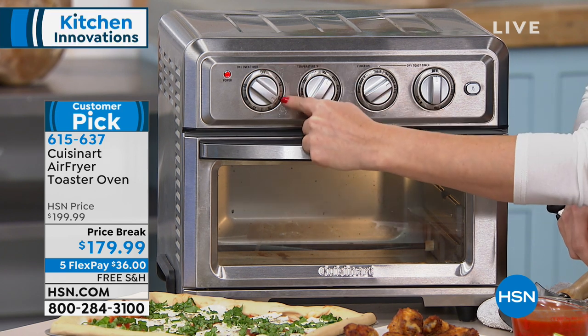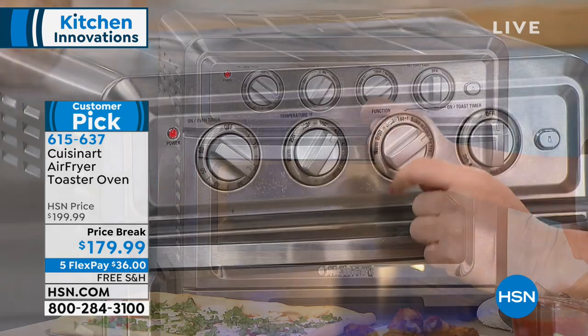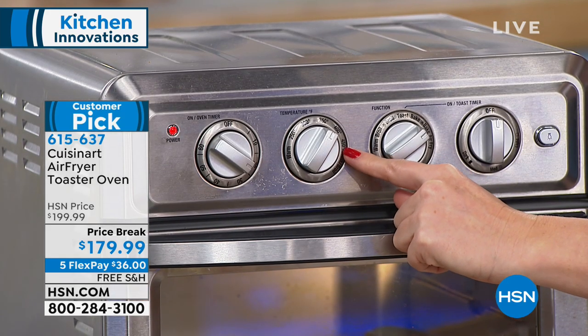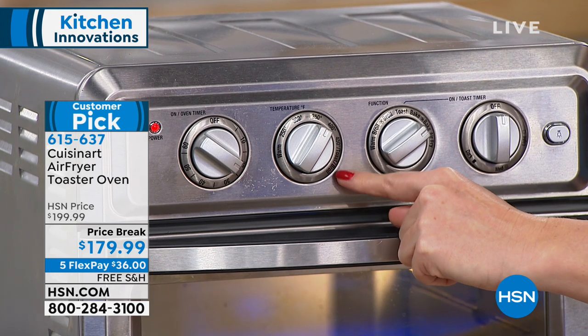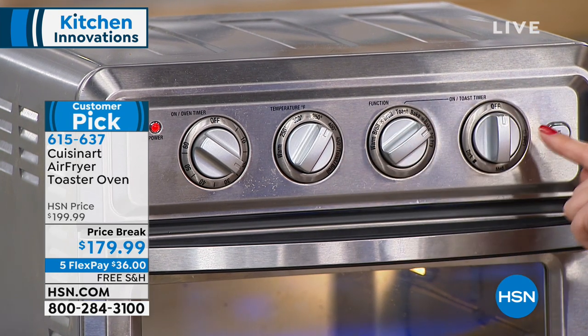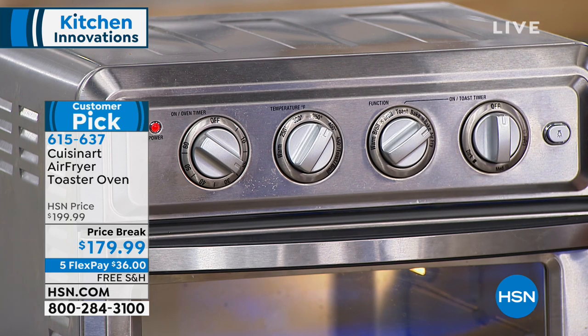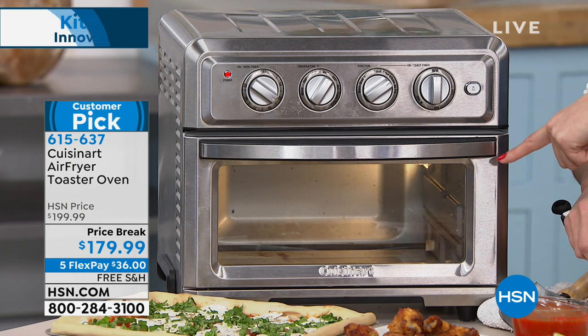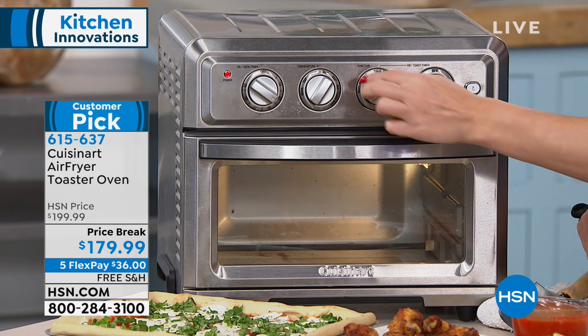Then I'm going to load a pizza into this one. All you do is select your time, just like a traditional oven, then select your temperature — again just like a traditional oven — but this one goes up to 450 because it's an air fryer. It also has a toast feature. When you select that toast feature, you can choose from light, medium, or dark toast, and it'll do six slices of toast.